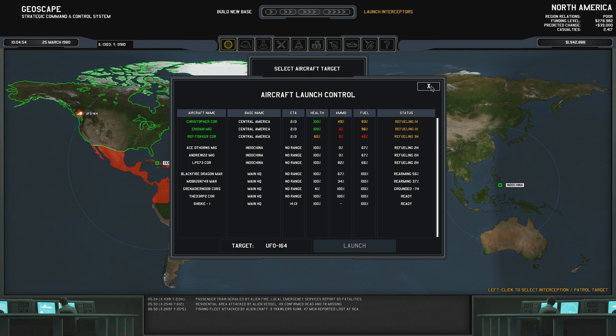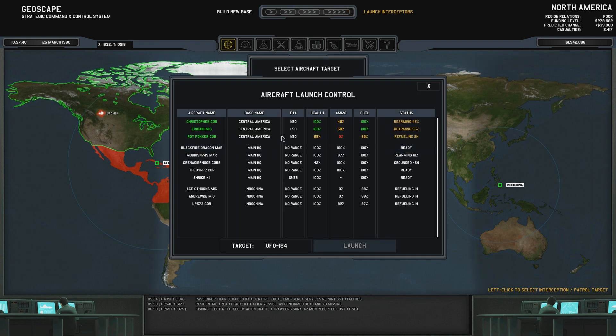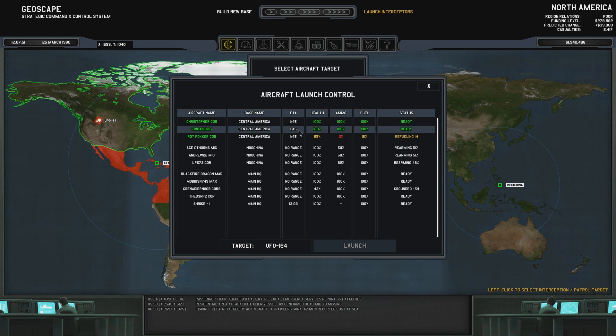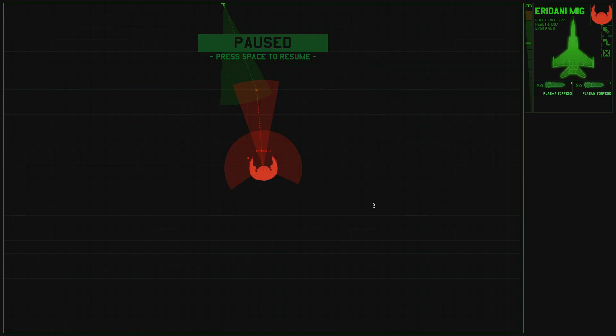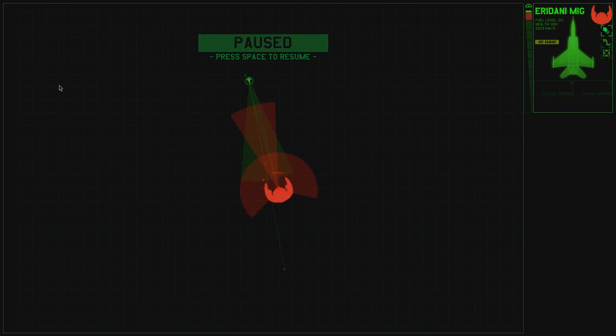Ammo at 49%. Come on, guys — rearm, please. Ammo still 50%. Come on. There we go. One mix should do it. Eridani, go. There we go. Engage. Even though it's going for you, that should be fine. Get it, and then full speed ahead.